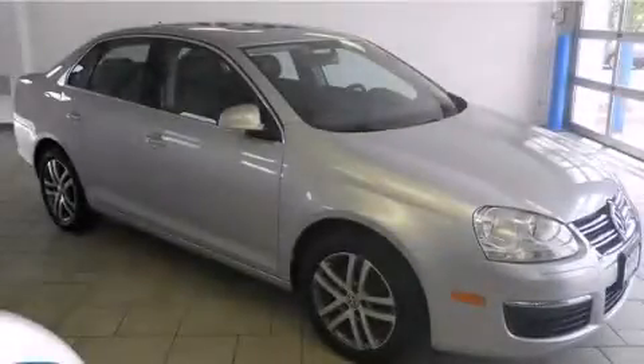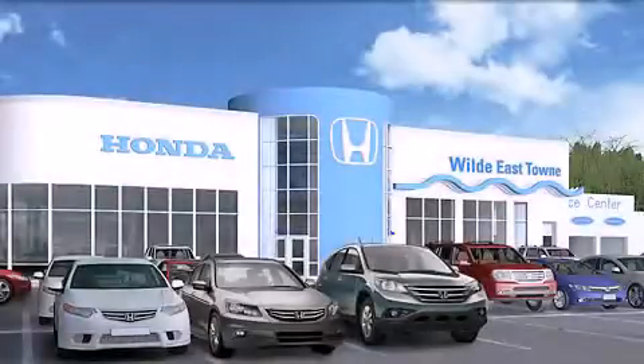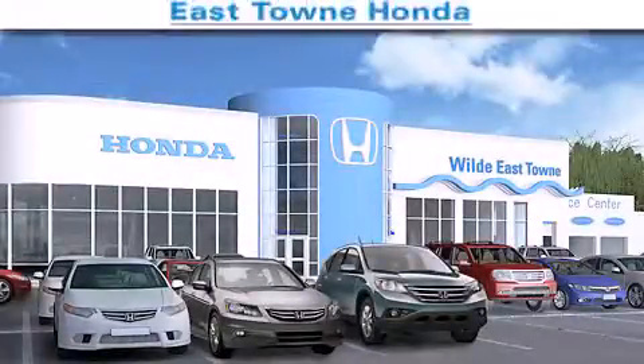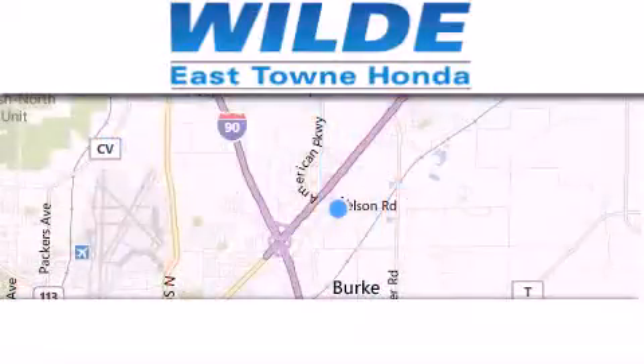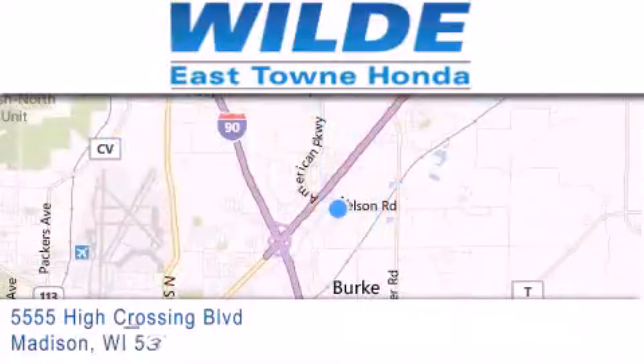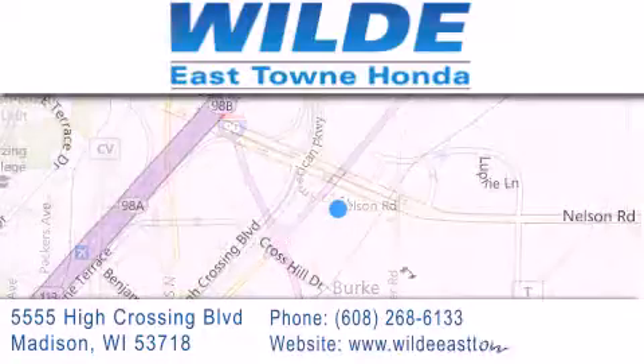Contact us today and schedule your opportunity to see this vehicle in person. Thank you for considering Wild Easttown Honda for your next luxury vehicle. If you have any questions, please visit our website, give us a call, or stop by our dealership located at 5555 High Crossing Boulevard in Madison.